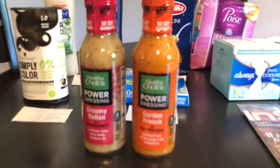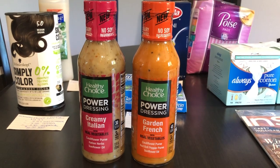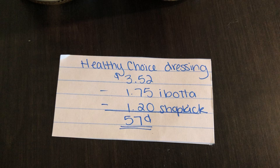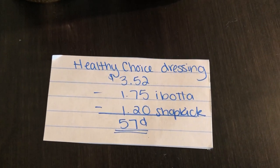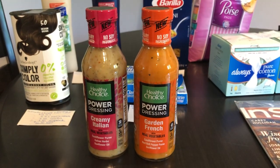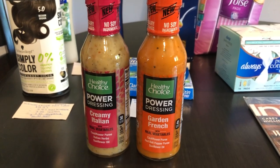The first deal is on the Hello Healthy Choice dressings. You're going to buy the Italian and the French, or the Ranch and the Garden Goddess. They are $3.52. Ibotta is giving $1.75 back and Shopkick is giving back $1.20 worth of kicks, making the final cost $0.57 for one. And you can do two of these — you just have to check your Shopkick app, as you can do two of them to count towards two different offers.